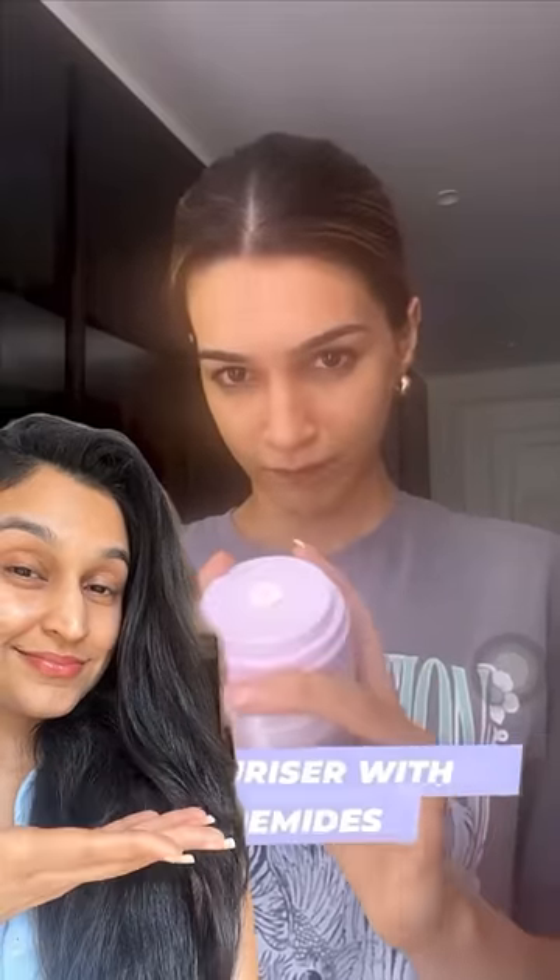We recently saw both Alia Bhatt and Kriti Sanon using a ceramide moisturizer in their skincare routine. So here are five amazing budget moisturizers starting at rupees 349.